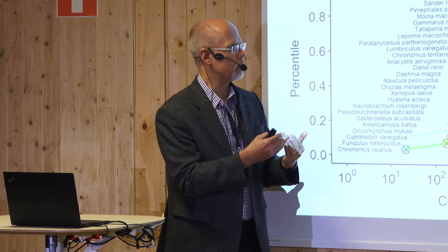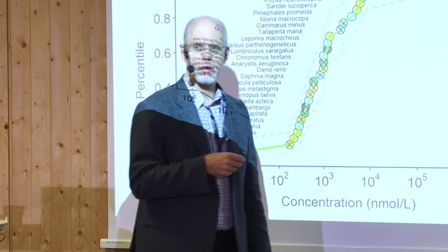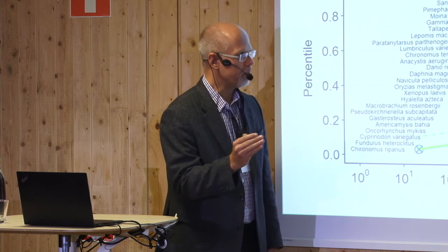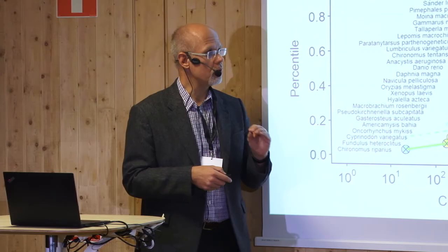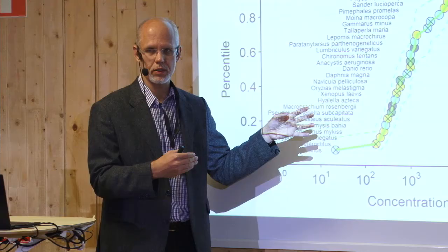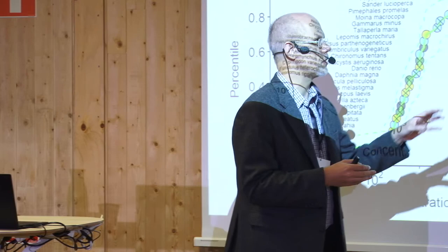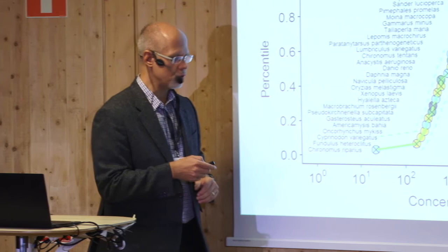When using these assessments within a regulatory context, this complexity is too much — we want one value to characterize how toxic the chemical is. What people use is the so-called HC5: the concentration hazardous to 5% of exposed species. From a regulatory perspective, putting 5% of species at risk is considered tolerable. The HC5 I'm presenting does not include an assessment factor — a safety factor used to cover gaps in understanding, such as the millions of untested species or unstudied physiological processes.